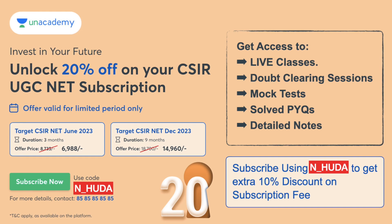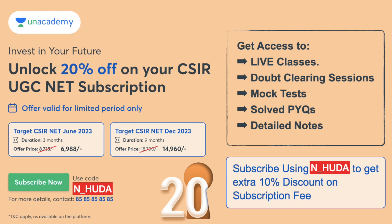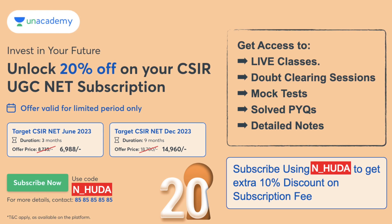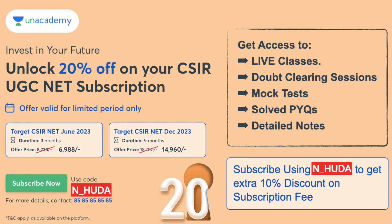In this subscription you get live classes, all previous recorded classes, access to all previous years' questions, a lot of mock tests, doubt-clearing sessions, and all the notes available on the Unacademy platform. So all these things you are going to get at this price point. If you are preparing for the exam and want your preparation to excel, this is the best time to take the three-month subscription.